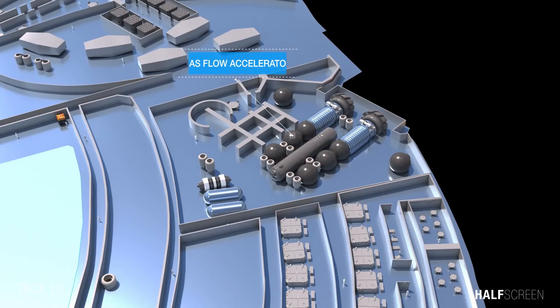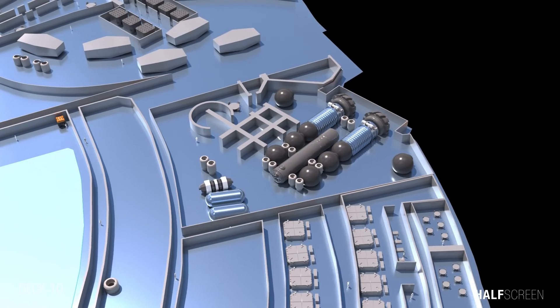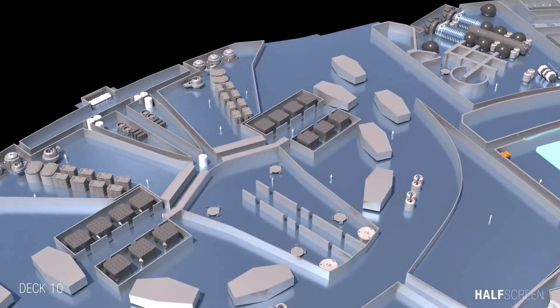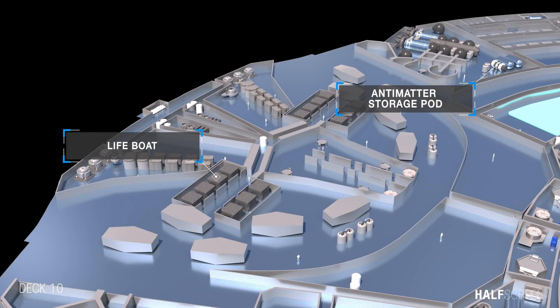Further back on deck 10 we can see the gas flow accelerator and saucer impulse engines. The impulse drive was essentially an augmented fusion rocket, usually consisting of one or more fusion reactors. In close proximity to the impulse engine were the antimatter storage pods and light bolts.